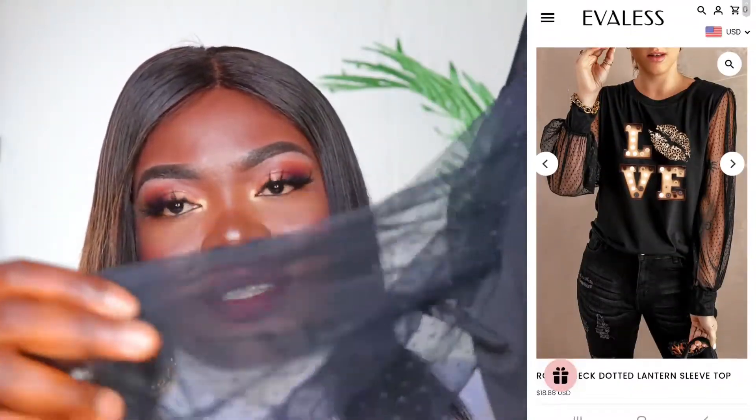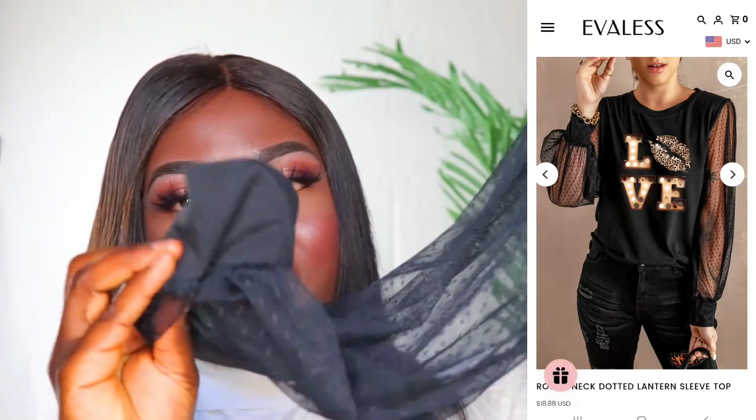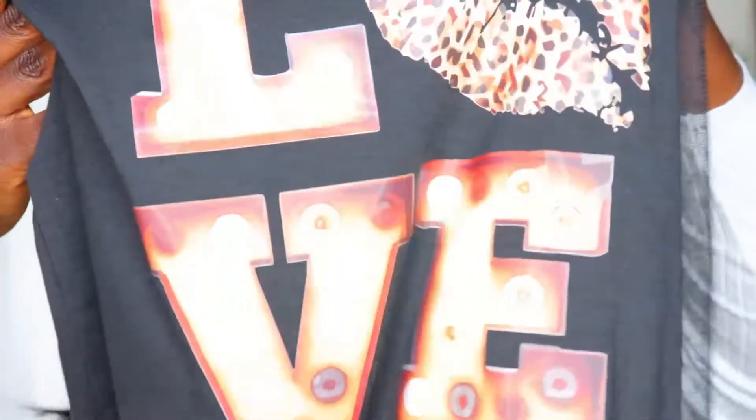The next item is this round neck sleeve top. The sleeves are actually net — they are meshed, as you can see. This is how it looks on me. I feel like this will look perfect when worn with a high waist jean — maybe high waist white jeans — and you just tuck it inside the jeans and it will feel so perfect. I love this one and I also got this in extra large.